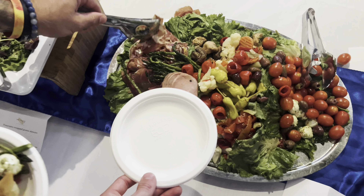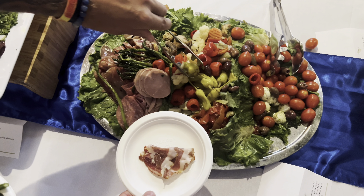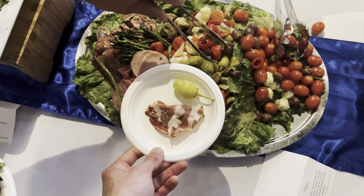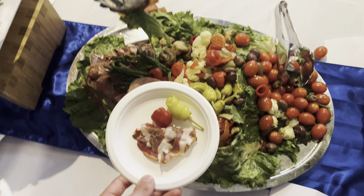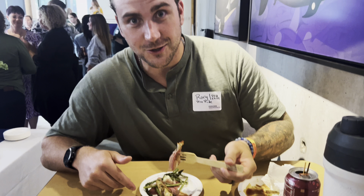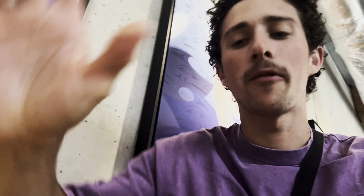Yeah, give me some of those peppers — the red ones, the little red ones. Oh yeah. Mushroom? I said mushroom and then I'm done. Yeah, I want the lettuce. We're enjoying some food, have some time to talk a little bit.